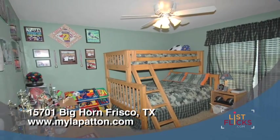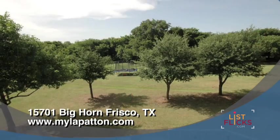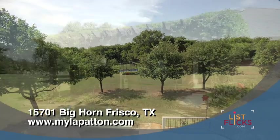Upstairs is a nice sized secondary bedroom with a full bath and a bonus room that could be used as a study, playroom or exercise room. The game room or lounge area leads out into a balcony that overlooks the backyard and deck below.